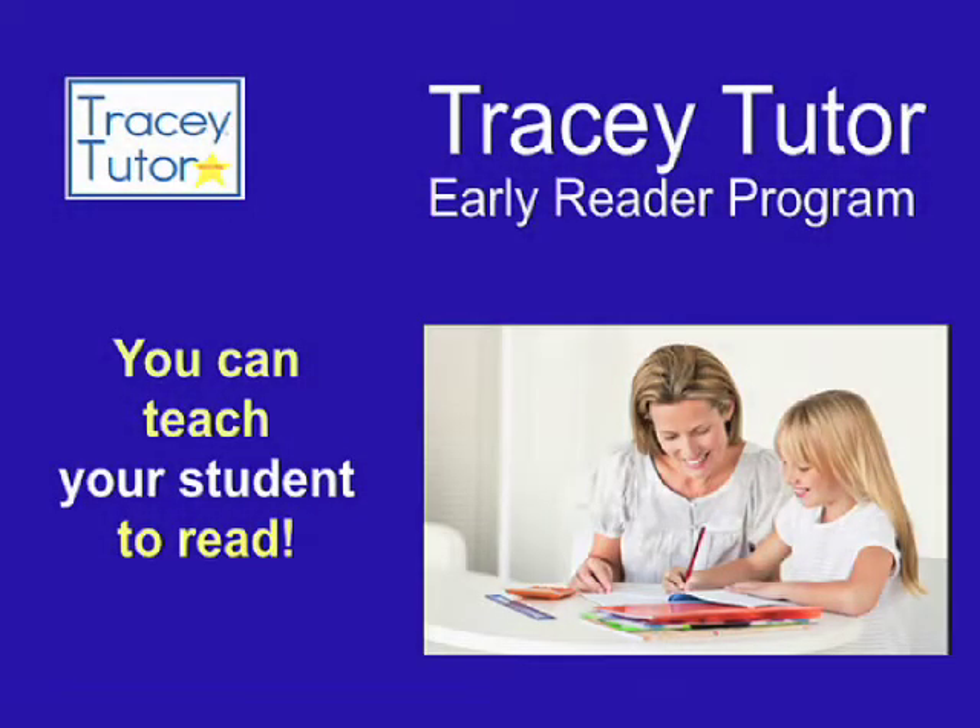What makes Tracy Tudor unique? Our Tracy Tudor Early Reader Program will train and equip you to teach your student phonics-based reading and spelling concurrently. Even if you are new to teaching, we will guide you to develop in your student strong skills in comprehension, critical reading, and early grammar.